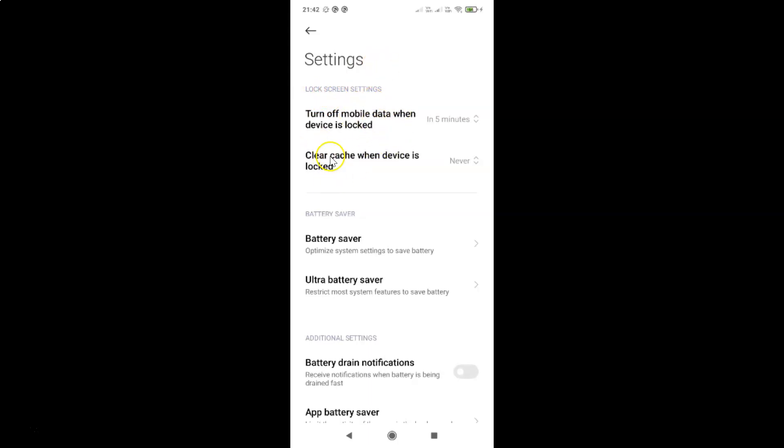In this Lock Screen Settings section you can see we have this option: Clear cache when device is locked. So just tap on this option.